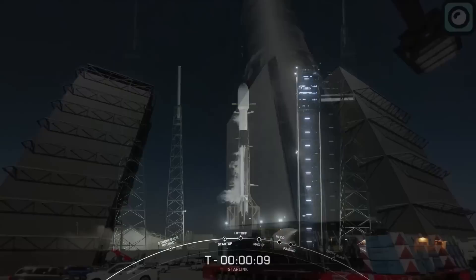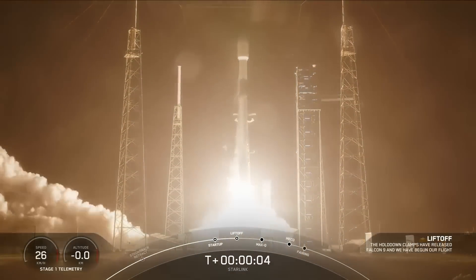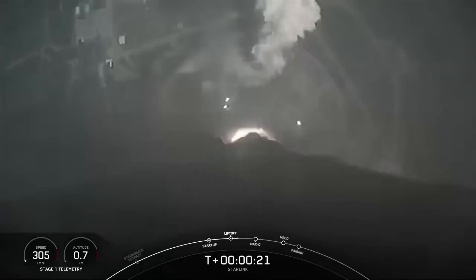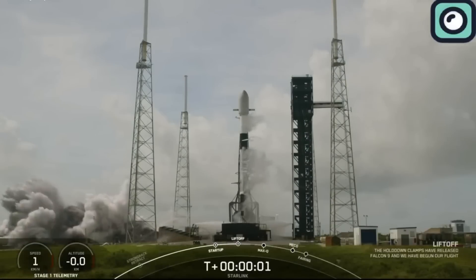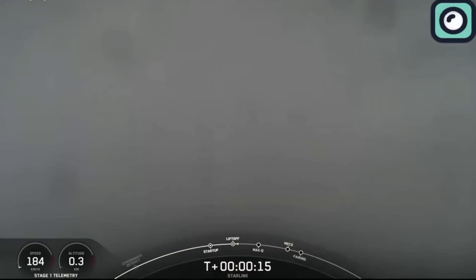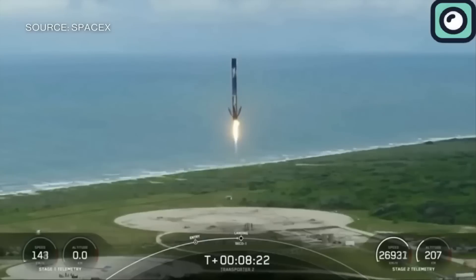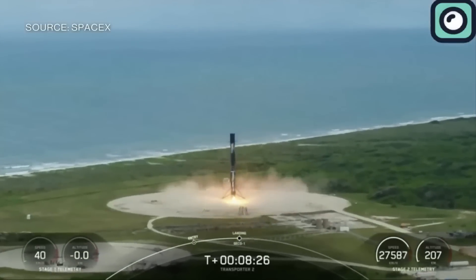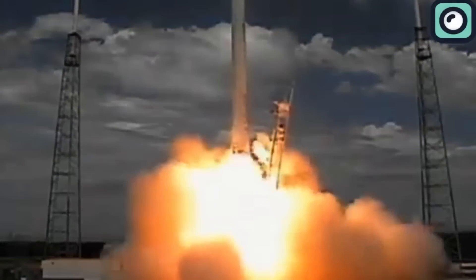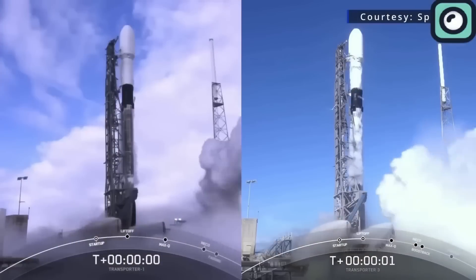SpaceX has recently achieved another major milestone with its Falcon 9 rocket, marking the 400th successful launch. This mission took place on November 23, 2024, when a Falcon 9 rocket lifted off from Vandenberg Space Force Base in California, carrying 20 Starlink satellites into low Earth orbit. This achievement underscores the Falcon 9's reliability and SpaceX's leadership in modern space transportation. The Falcon 9, which first launched in 2010, has become the backbone of SpaceX's operations. Its reusability has played a critical role in increasing launch frequency and significantly reducing costs, enabling the company to meet rising demand for satellite deployments, cargo resupply missions, and various commercial and governmental projects.